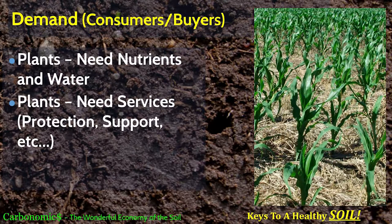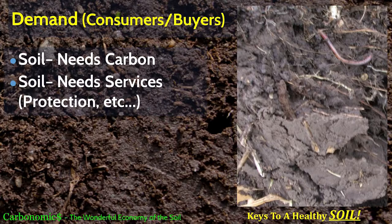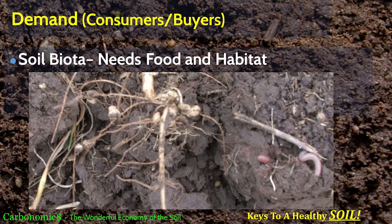On the demand side, plants need nutrients, water, and services — they need to be protected and supported. Soil needs carbon; if your soil does not have sufficient carbon, it's not going to function, look right, smell right, or work right. Soil also needs protection, because soil cannot protect itself — you've all seen your soils erode when you don't have enough cover. The biology needs food — something to eat — and a place to live. If you can give them these things, they will work very cheaply and do some pretty amazing things for you.